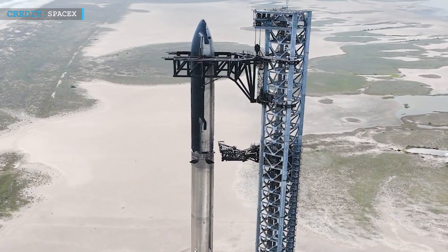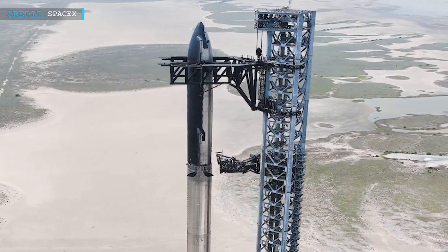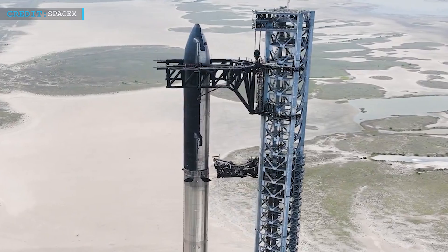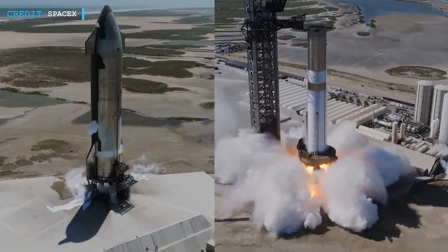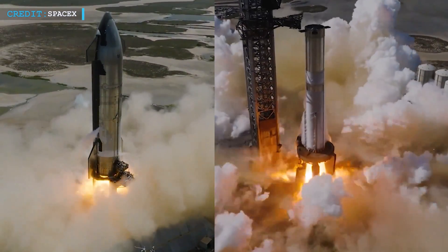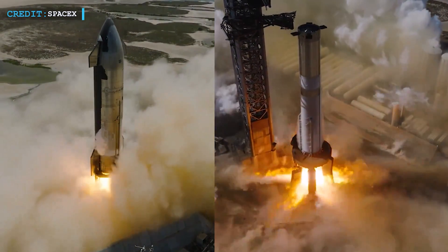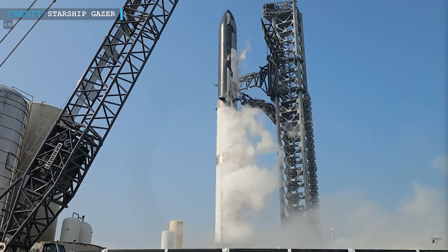The process of stacking the Starship rocket is quite a sight to see. They used giant arms — chopsticks — on the launch tower to carefully lift and place the parts together. Before stacking, SpaceX tested each part separately. They checked the Super Heavy and Ship to make sure everything works as it should. And now, launch rehearsal for Flight 4 is complete.